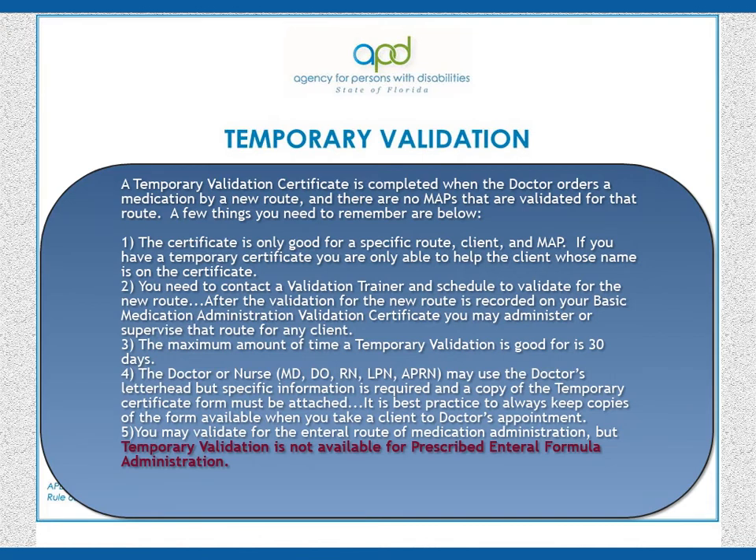A temporary validation certificate is completed when the doctor orders a medication by a new route and there are no MAPs that are validated for that route. A few things to remember: 1. The certificate is only good for a specific route, client, and MAP. If you have a temporary certificate, you are only able to help the client whose name is on the certificate.